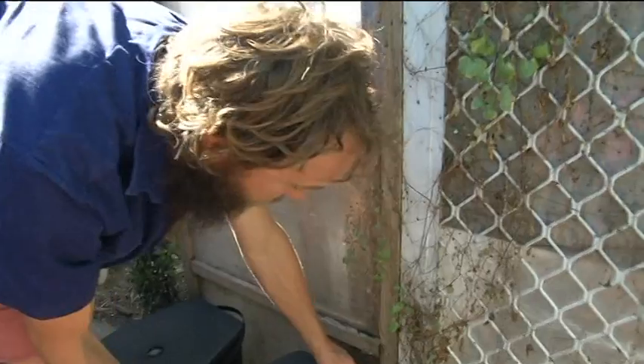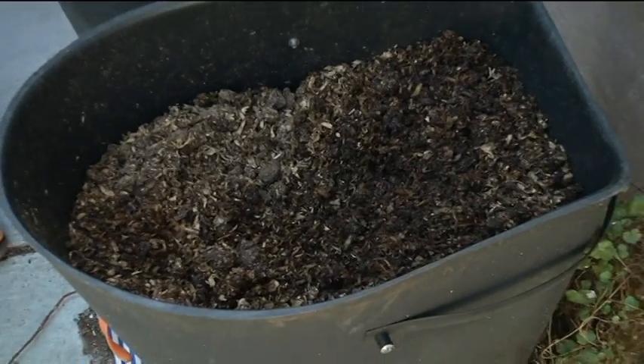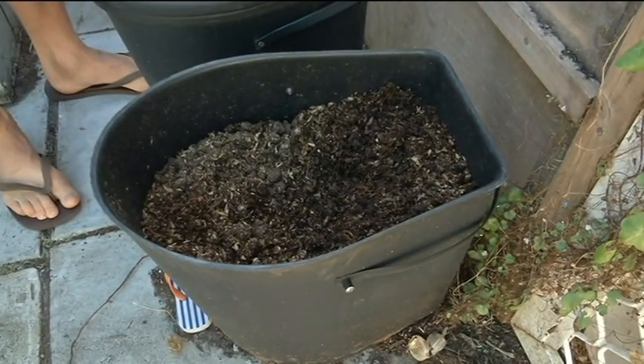Toilet waste breaks down, dries and shrinks considerably. Within six months, it's composted manure, fit to fertilise the garden.